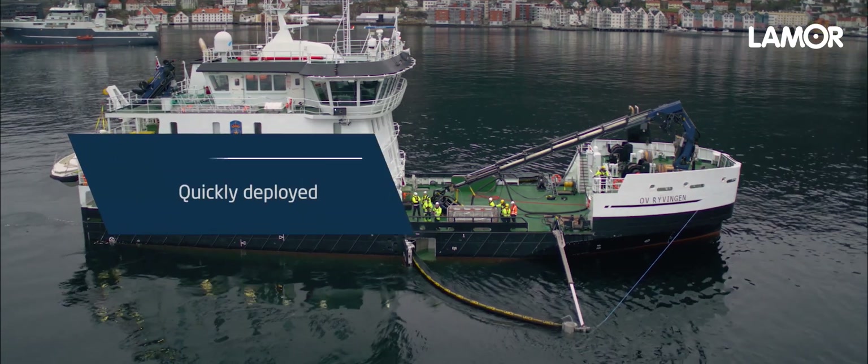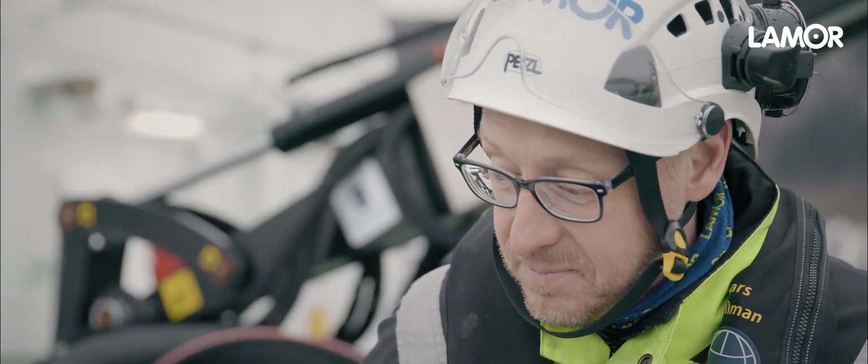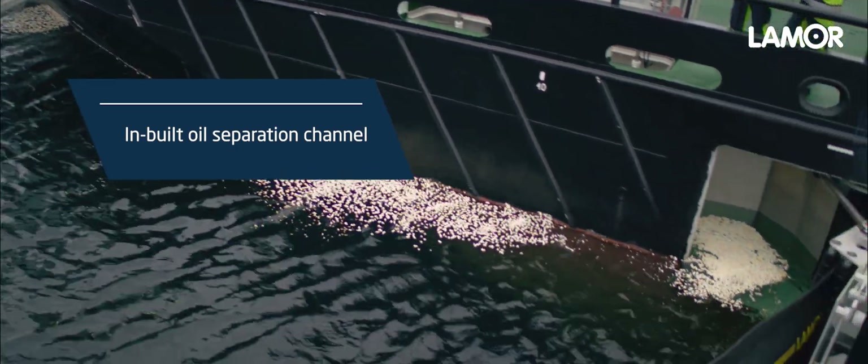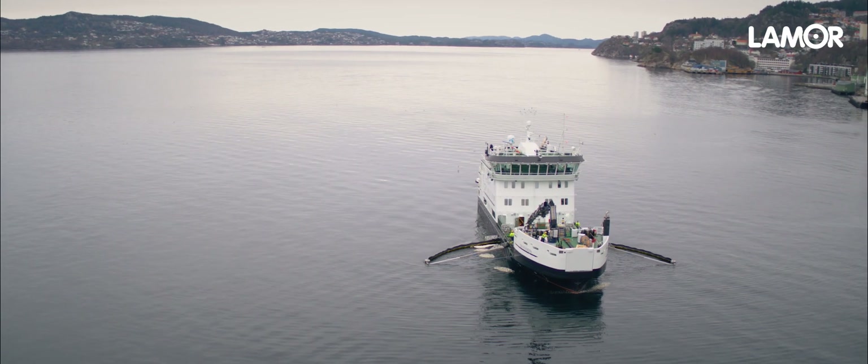The system is very quickly deployed by one man with radio control. The inbuilt oil separation channel effectively separates oil of any viscosity and pumps out the cleaned water back in front of the sweep boom.